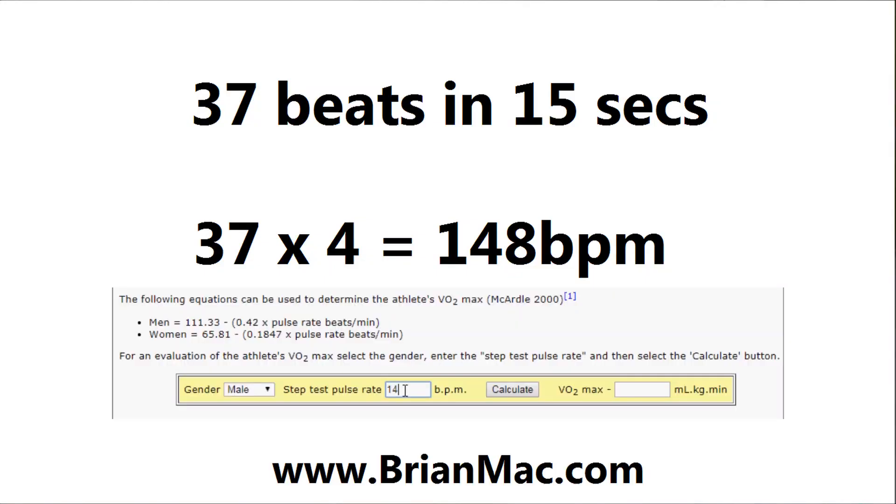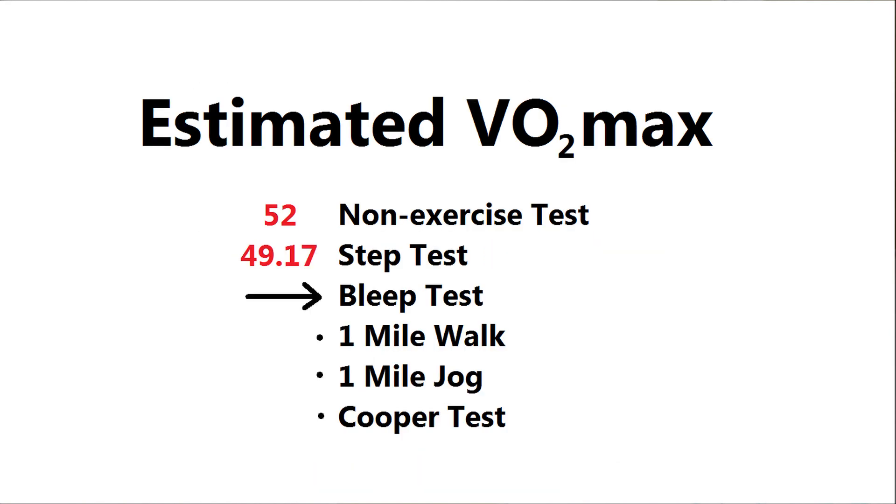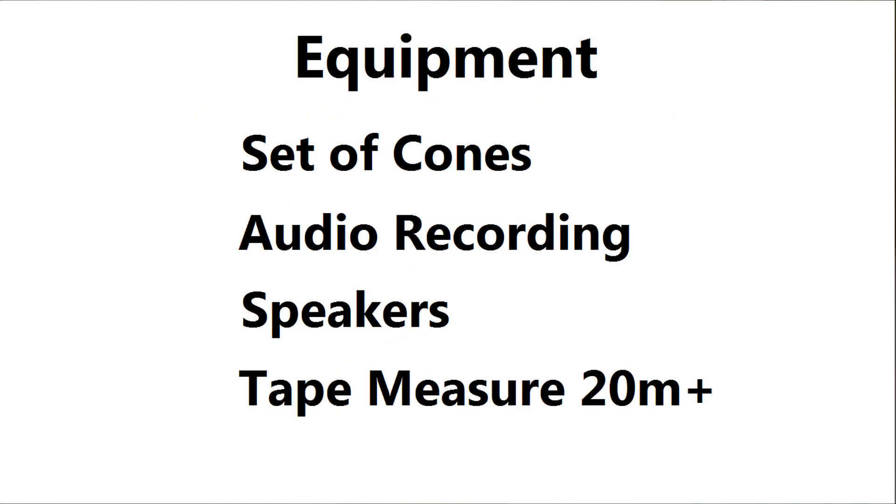I scored 37 in 15 seconds, multiplied by four to get beats per minute, which is 148. That goes into the formula over at brianmack.com and it comes out at 49.17. My third method is the gym class favorite: the bleep test. You'll need a set of cones, a recording of the bleep test, possibly additional speakers, and a tape measure at least 20 meters long.